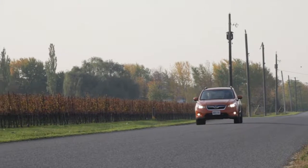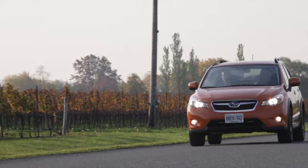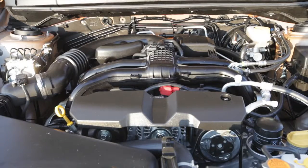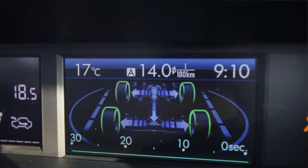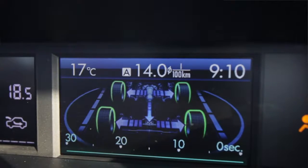Starting at under $25,000, the Crosstrek is available with Subaru's legendary all-wheel drive system and it's powered by a two-liter boxer engine that puts out about 148 horsepower. This particular vehicle has the CVT transmission, which promises slightly better fuel economy than the base five-speed.